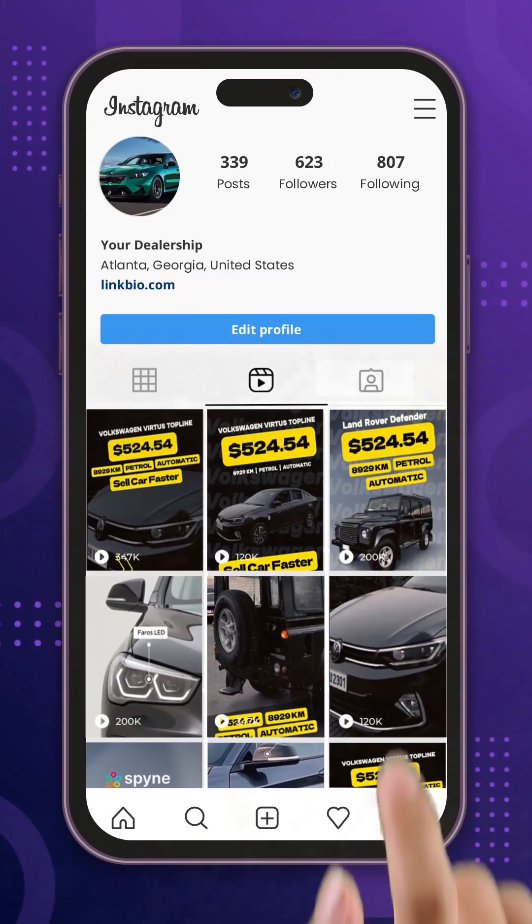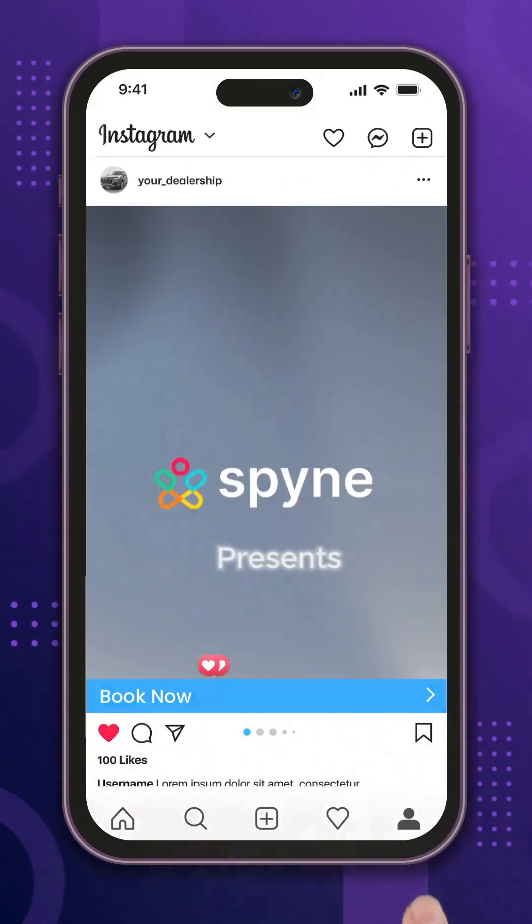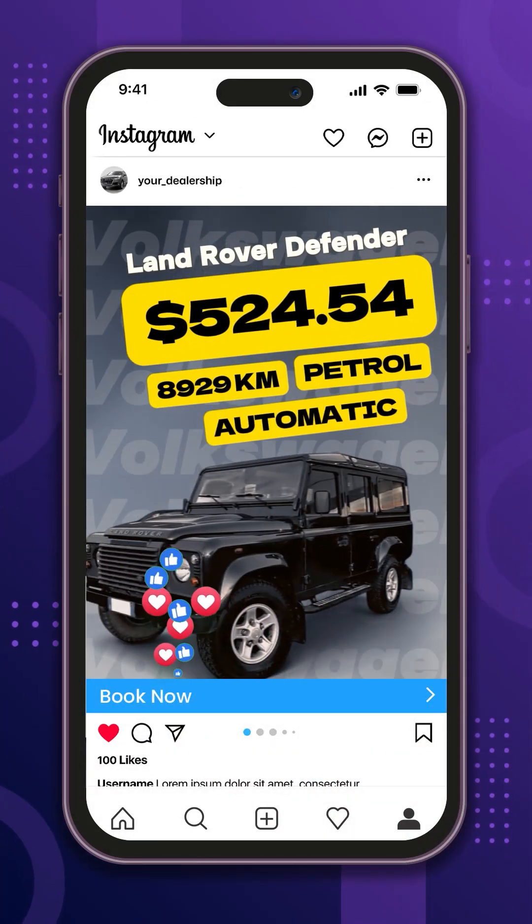And that's not all. Create stunning reels in seconds with ready-to-use templates to boost your social media engagement.